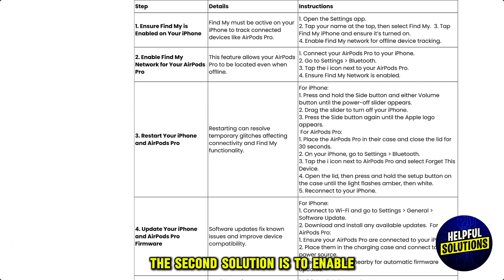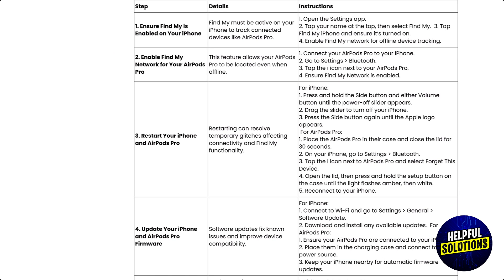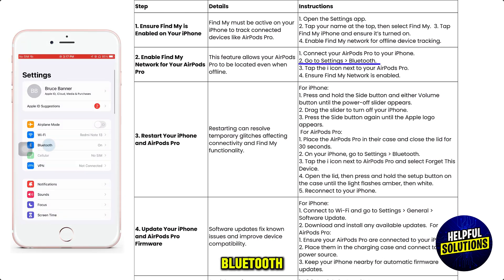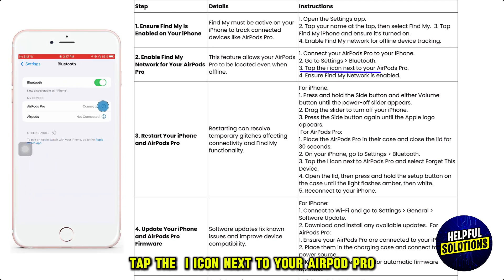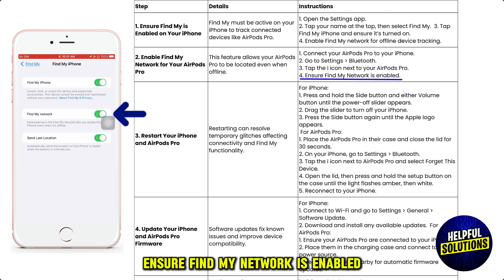The second solution is to enable Find My Network for your AirPods Pro. Connect your AirPods Pro to your iPhone, go to Settings, then Bluetooth. Tap the info icon next to your AirPods Pro and ensure Find My Network is enabled.